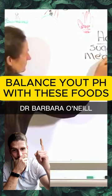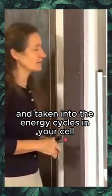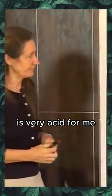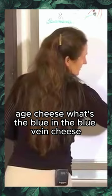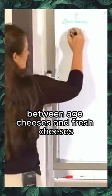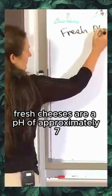Meat, when broken down and taken into the energy cycles in your cell, is very acid-forming. Aged cheese — like blue vein cheese, where the blue is a mold — has its flavor because of the yeast. There is a distinction between aged cheeses and fresh cheeses: fresh cheeses are a pH of approximately seven.